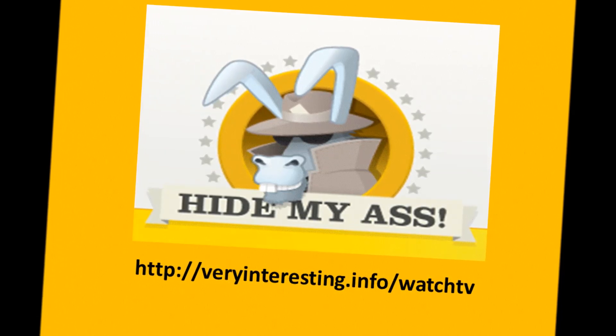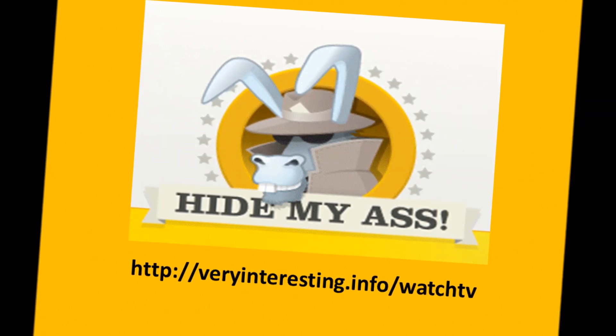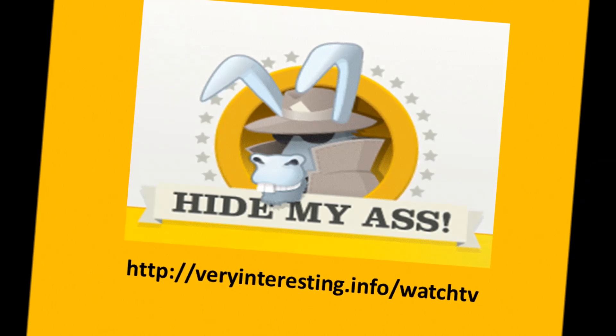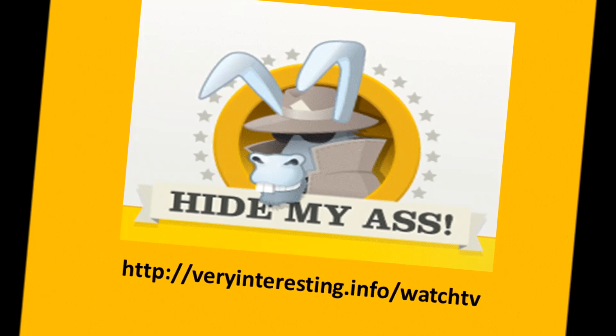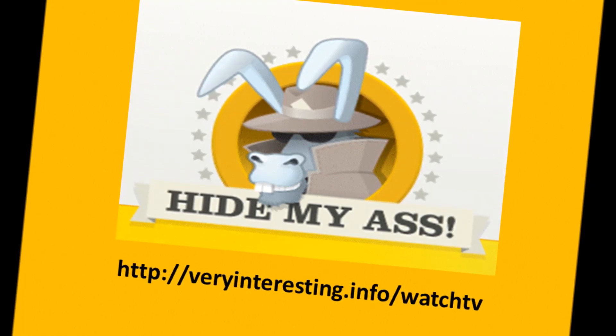I'm sure some of your friends would like to know about this too. I'm very happy I've got myself sorted out now. I can watch all the programmes I want, any time I want. And you can too. Thanks for taking the time to listen to this video. Go ahead, click the link in this video and you'll be well on your way.